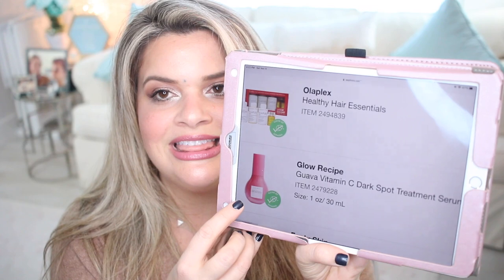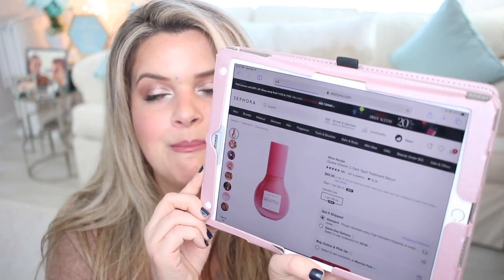For skincare, this sale is a great moment to try new things. I really wanted to try the Glow Recipe Guava Vitamin C Dark Spot Treatment. Ever since I got back from my trip to Italy where I got a bit of a tan, I've felt like I got some more freckles and darker spots. I use vitamin C every single morning, but this one has extra benefits for removing dark spots — five forms of vitamin C, guava extract and seed oil, and tranexamic acid, which is really good for dark spots.